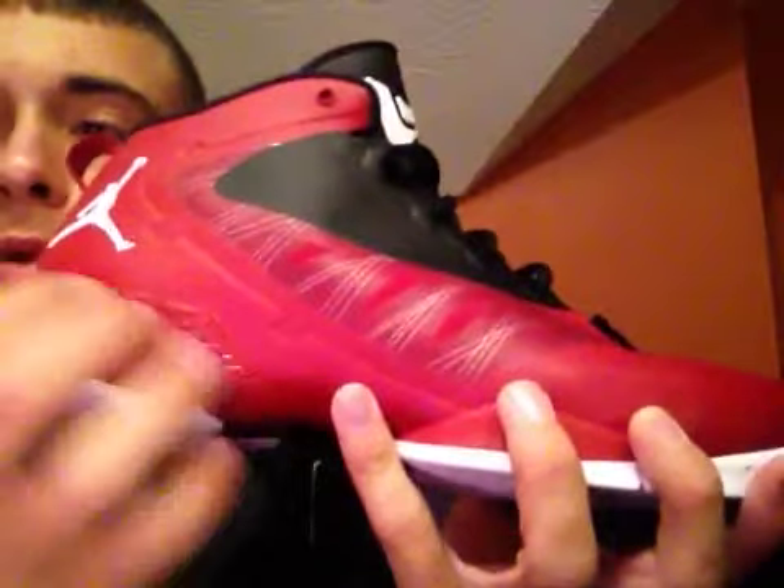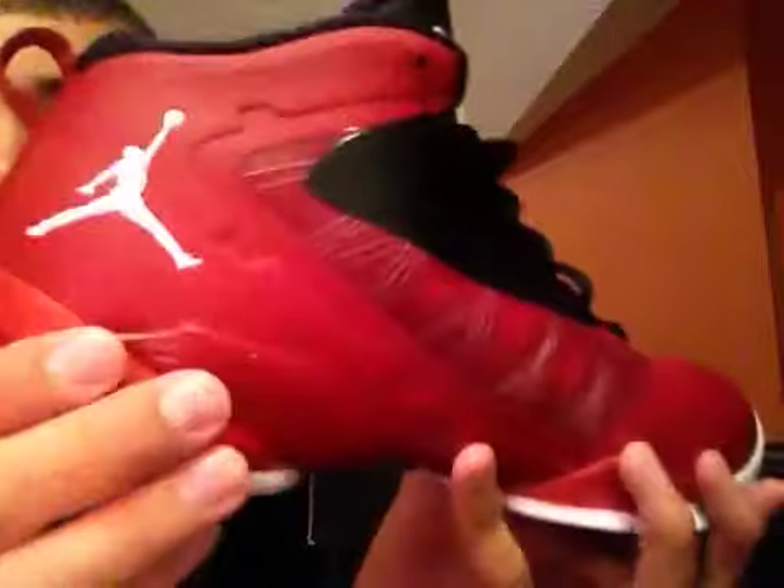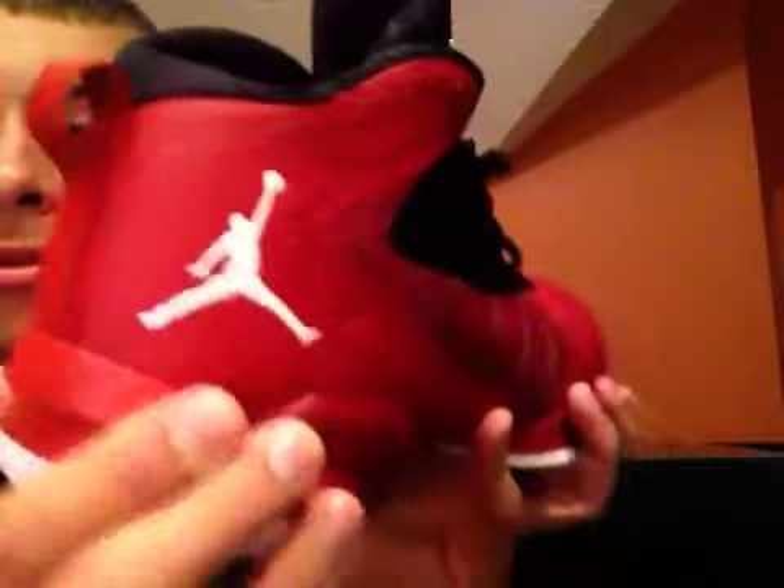The midsole right here is red with a hard plastic plate — if you can hear it. Then you go back into the white bottom, where you've got your concrete look. All this right in here has a concrete look to it — it's real nice. You've got a black Jumpman down here. When you lift up your foot, it's gonna pop up so you're gonna be able to see the logo on a red plastic plate.